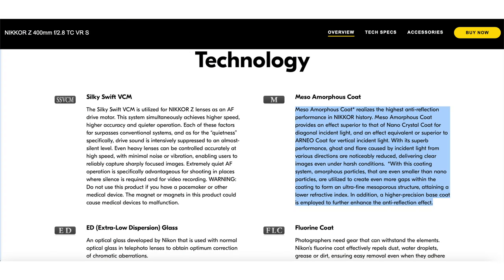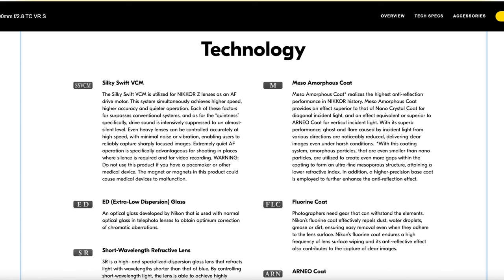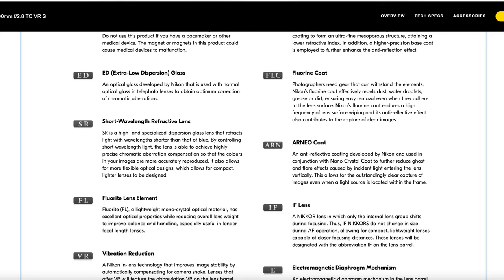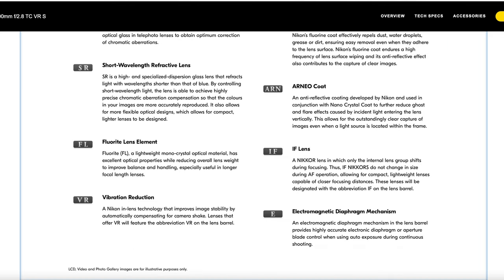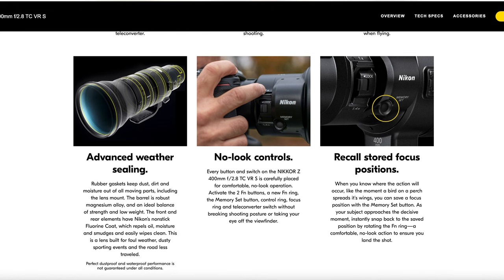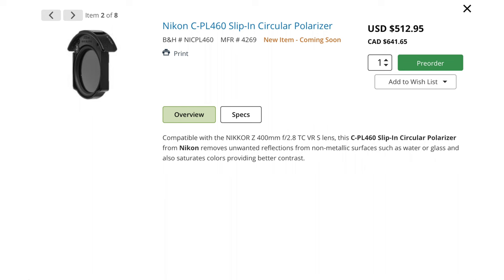Even if it has reflection-combating mesoamorphous coating. And speaking of, it also features other coatings and elements we've learned to pronounce, like arneo, fluorine, fluorite, shortwave, refractive, and extra low dispersion. No surprise, it's weather sealed. It has a memory set button to recall a saved focus point — great for wildlife action. Drop-in filters, and it looks like the polarizer will set you back another $600 or so. But all the kinds of well-rounded features you'd expect of a lens in this category and price point.